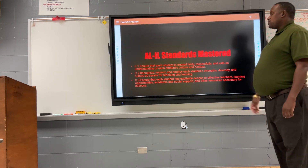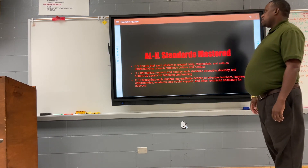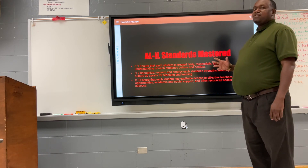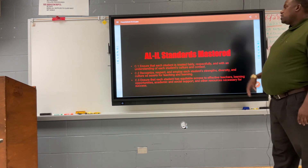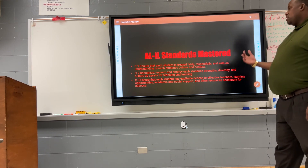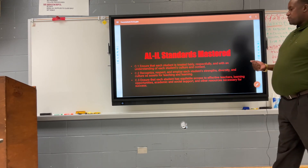Here are some of the standards covered in my diversity plan. Standard C1: ensure that each student is treated fairly and respectfully, with an understanding of each student's culture. Each student learns differently and has different values, religion, and practices. Standard C2: recognize, respect, and employ each student's strengths, diversity, and culture as assets for teaching and learning — knowing students' strengths helps you identify ways to build on them and address their weaknesses.